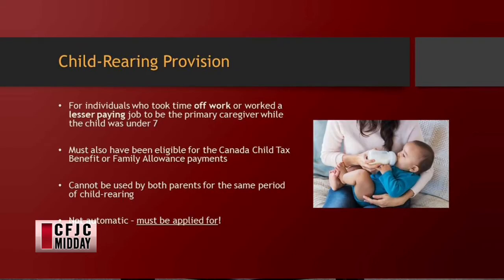The child rearing provision is one that you have to apply for. It's for individuals who take time off work, work fewer hours, or had to modify their job so their income was less, to be the primary caregiver while the child is under seven. They also have to be eligible for the child tax benefit or family allowance payments during that time. You can't have both parents use that same time period in the CPP calculation — it's one or the other spouse or parent who has to be the primary caregiver.